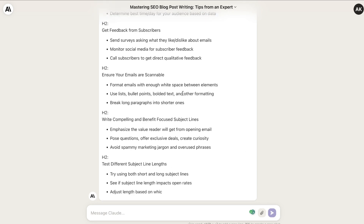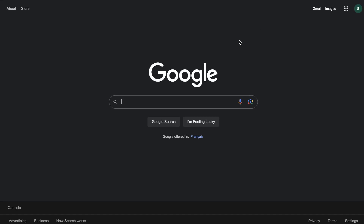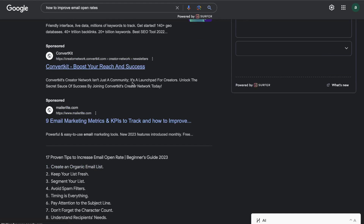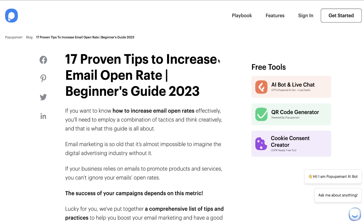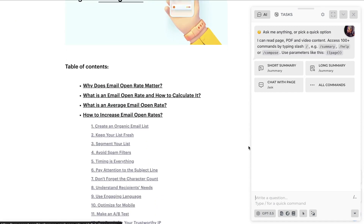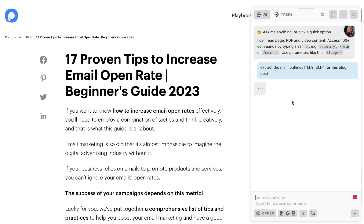An additional step to further SEO optimize your outline is to head over to Google and search for the top ranked blog posts for that specific keyword — for example, 'how to improve email open rates.' Head over to some of those top blog posts, launch Harpa AI, which is a free Chrome extension, and use it to extract information from the website. You can tell Harpa to extract the main outline — the H1s, H2s, H3s, and H4s — for each blog post.